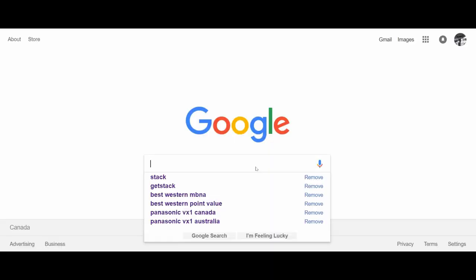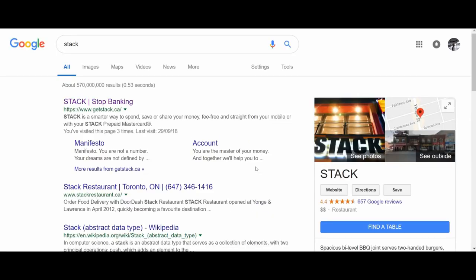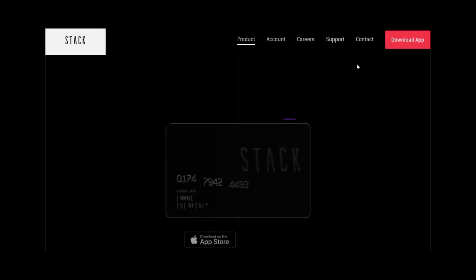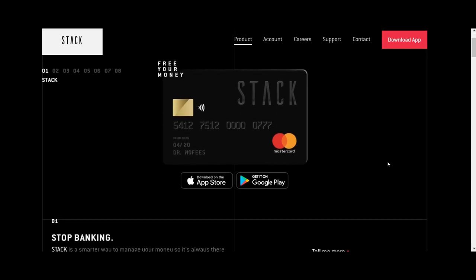If you type 'Stack' in the Google search box and hit Enter, the first match will be the Stack site. It's getstack.ca — let's take a look at what they have here.